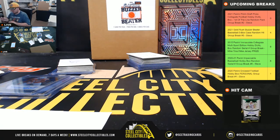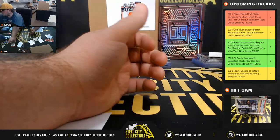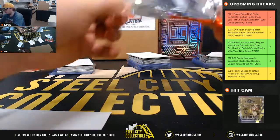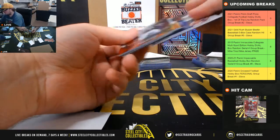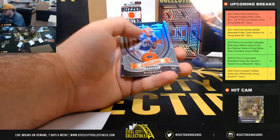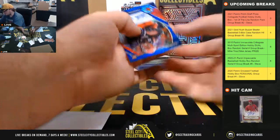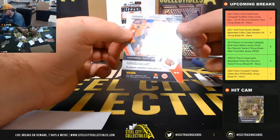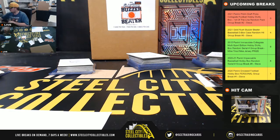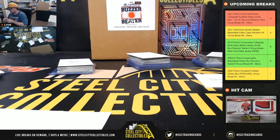Three really nice packs there for West. And our final pack is going to pack eight for Jeremy: Micah Parsons Red Wave All-Americans, George Kittle Blue numbered 199, Kyle Pitts Crusade Silver All-Americans, Trevor Lawrence, and Tutu Atwell Blue Shimmer autograph from Louisville, drafted by the Rams, number 2 of 13.